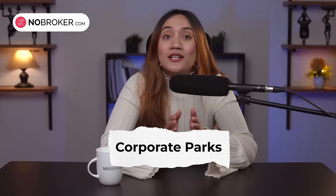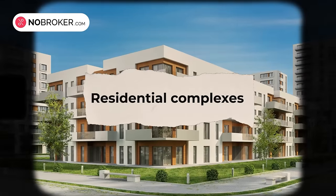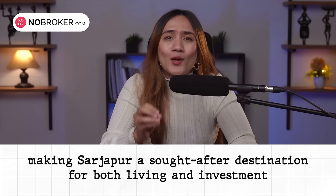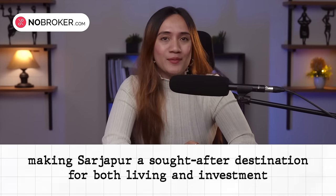Over the years, Sarjapur has evolved into a thriving community. The area's development has been fueled by the establishment of IT hubs and corporate parks, attracting professionals and leading to the growth of residential complexes, schools and shopping centers. This evolution has been further powered by improved connectivity to major parts of the city and social infrastructure development, making Sarjapur a sought-after destination for both living and investment.